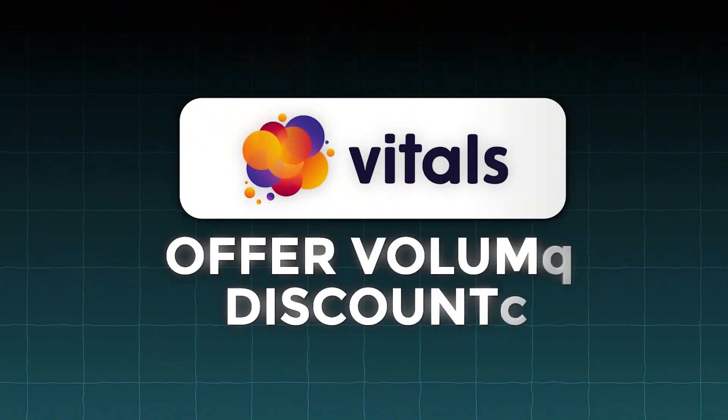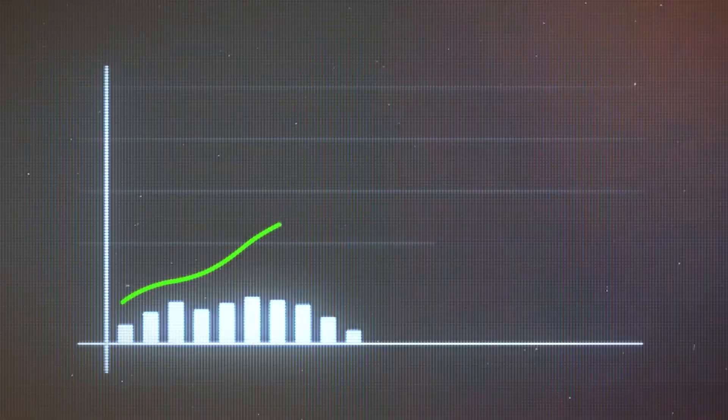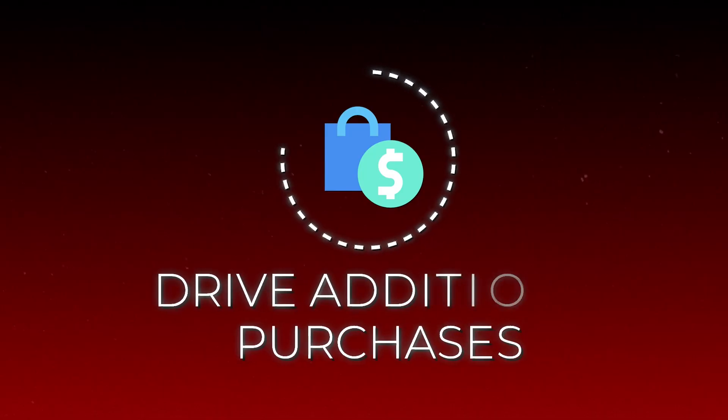This is going to turn every item in your customer's shopping cart into an opportunity for more sales. Vitals enables you to offer volume discounts and product bundles that incentivize customers to add more to their cart, and this strategic upsell placed at exactly the right time in the buying process will help increase your sales drastically. You can also use promotions like buy X, get Y to create a sense of urgency and drive additional purchases. Vitals makes it simple to set these offers up, helping you maximize the transaction value of every single sale.